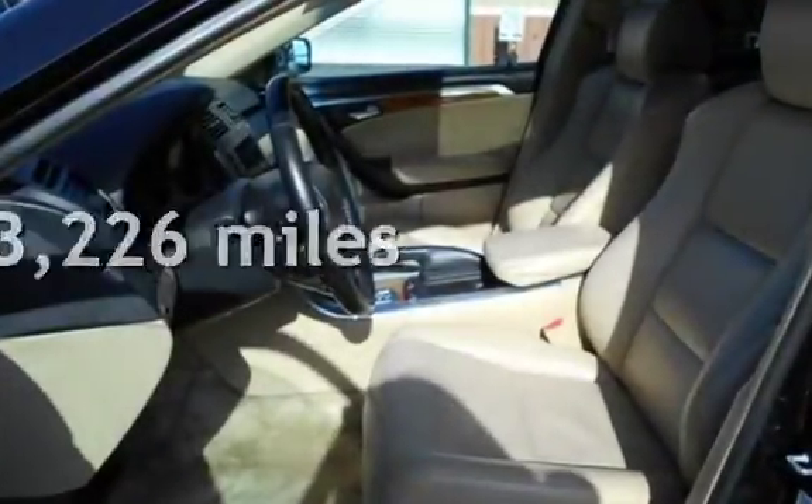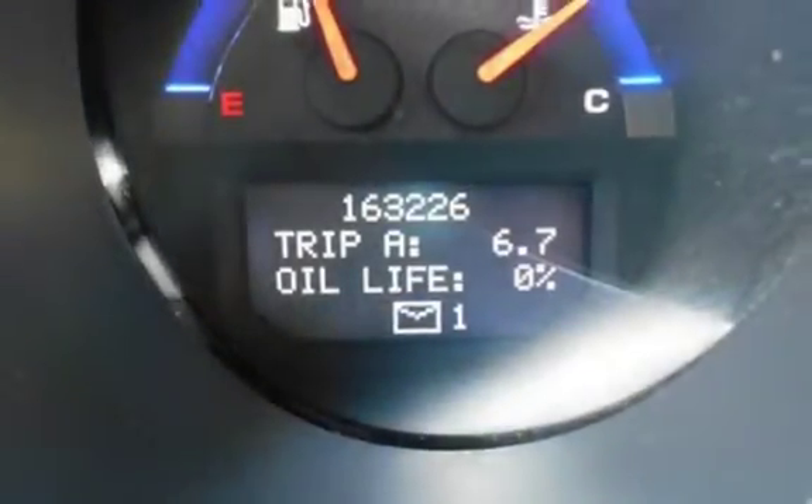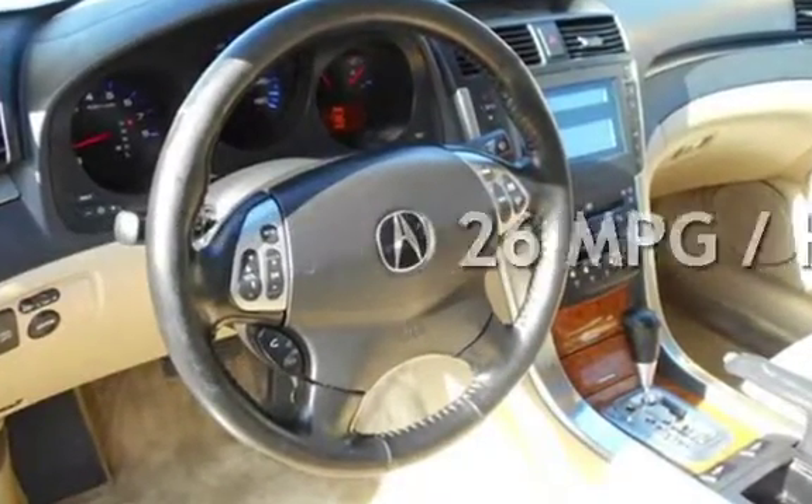This Acura has less than 164,000 miles on the odometer. Estimated fuel economy for this vehicle is 18 miles per gallon in the city, and 26 miles per gallon on the highway.